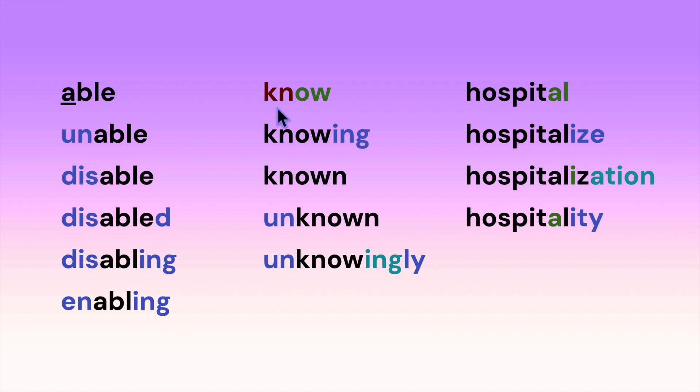Here we have the root 'know' with a silent K and OW having the O sound. We can add suffixes and we have: knowing, known, unknown, unknowingly.